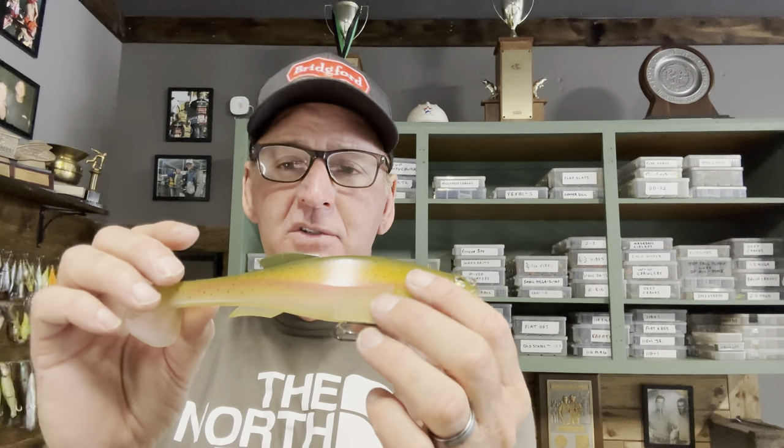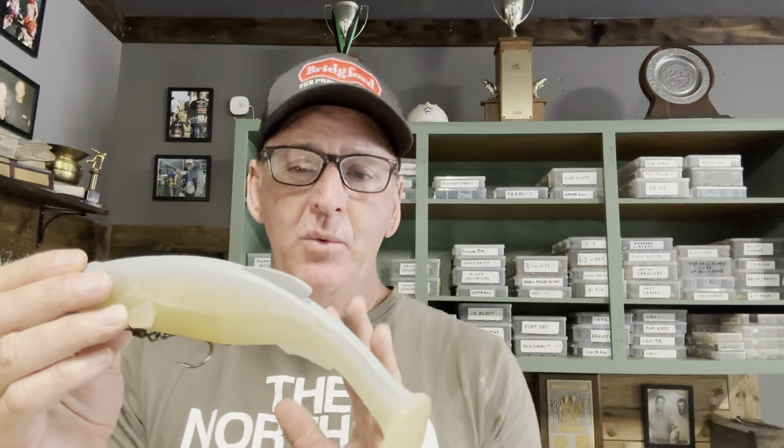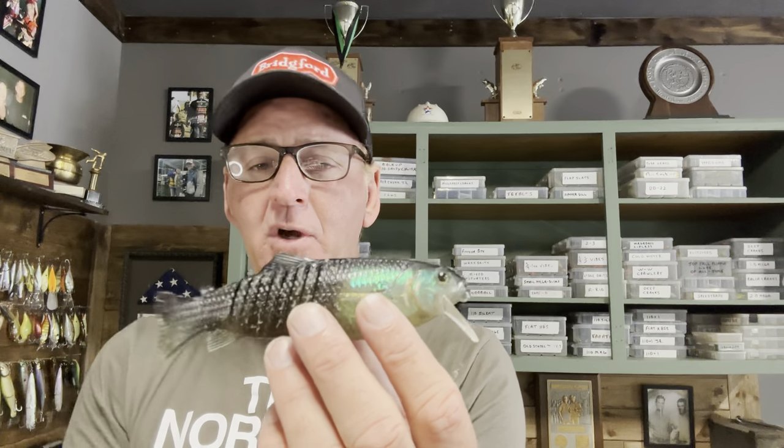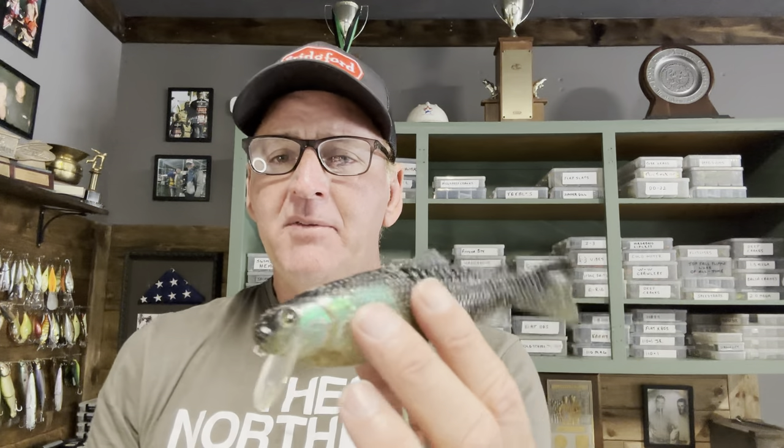Next is the eight-inch Megabass Magdraft — here's a size comparison between the six and eight inch. It's the same hook configuration, just a larger profile. And then there's the ten-inch — the giant one. Compared to the six inch, you can really see the size difference. Finally, there's the Megabait Charlie — one of the original swimbaits. It's a soft plastic body with a lip that gives it action, so it runs like a crankbait. I do consider it a swimbait. We'll get into specific situations for each.